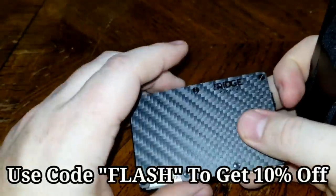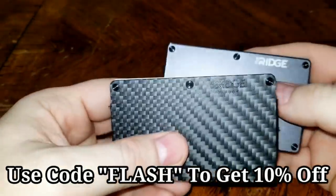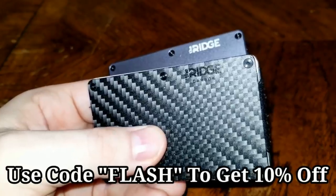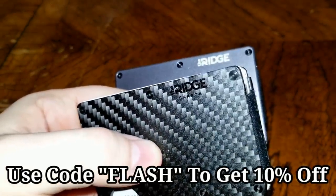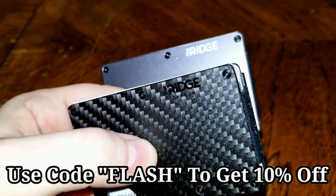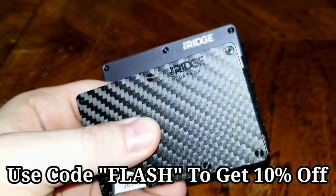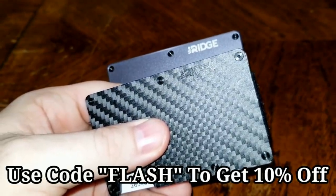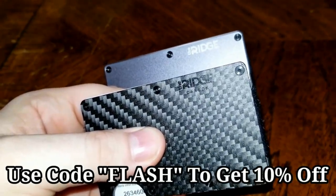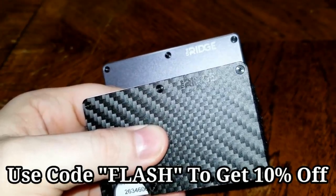You can either get a money clip, or you can get a band like you see on the steel version to the right. They're also a great company — they stand with creators, they haven't ditched any creators over stupid things, they like free speech, and they make a really good product. Go to ridge.com via the link in the description. Check out their stuff and their reviews — if they don't delete any reviews, you're going to get an honest picture of the company. They have lifetime warranties on the wallets, so this will be the last wallet you ever need. Save 10% off by using code FLASH.